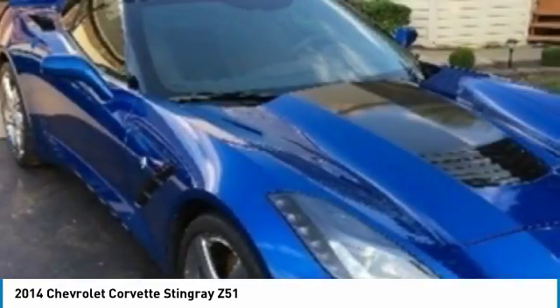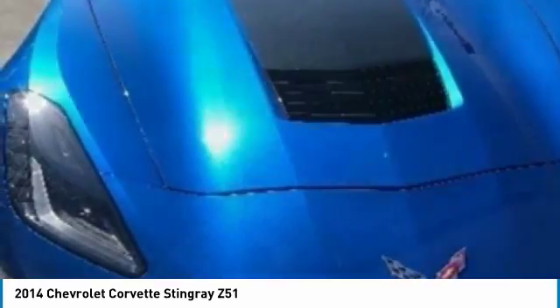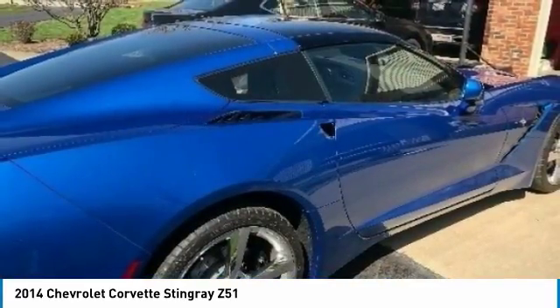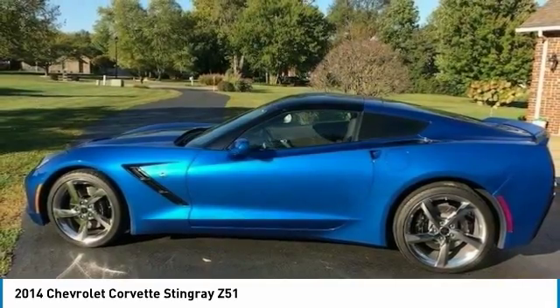This beauty is shown in Laguna Blue and has a brown microfiber suede interior. Features include: Z51 Performance Package, Multi-Mode Exhaust System, Chrome Aluminum Wheels 19-inch front and 20-inch rear, Black Brake Calipers, and Carbon Fiber Hood.